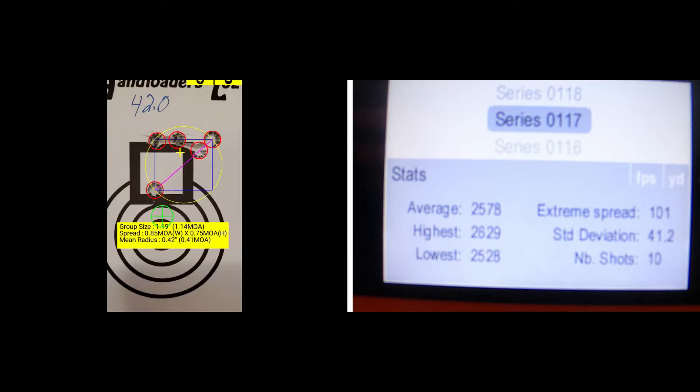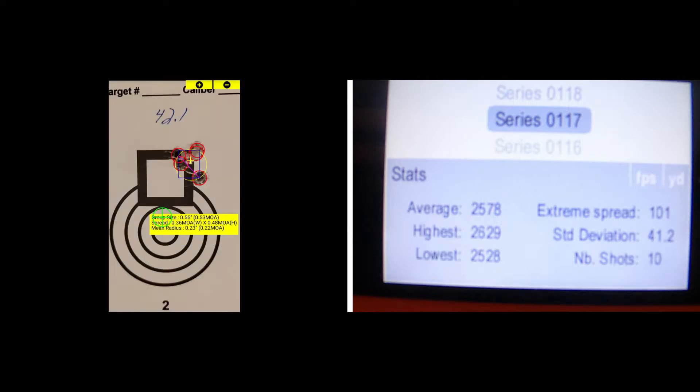I went back and calculated 42.0 and 42.1. With the 42.0 we've got a standard deviation of 35.3, an extreme spread of 84, and an average muzzle velocity of 2572. The 42.1 grain group had a standard deviation of 41.5, an extreme spread of 96, and an average muzzle velocity of 2584.